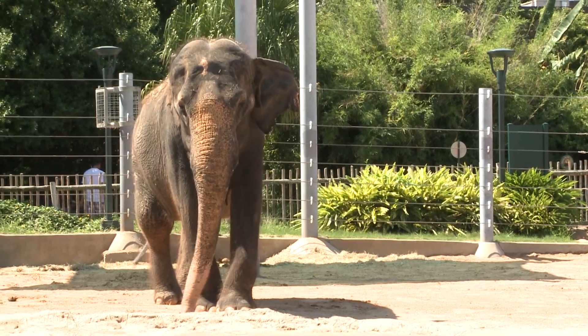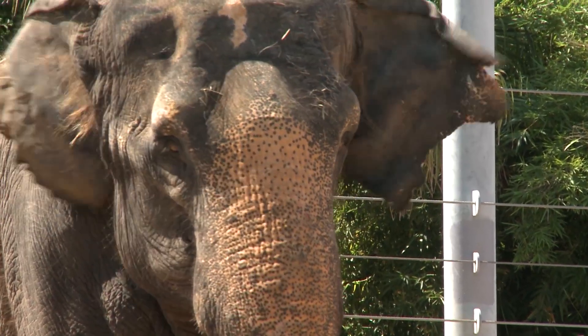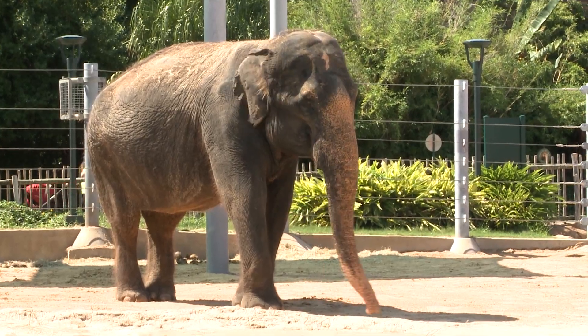You'll also notice that Asian elephants have a lot of pink on their face, their trunk, and their ears as they get older. It's a lot like a human going gray, so essentially the older an Asian elephant is, the more pink its face will be.